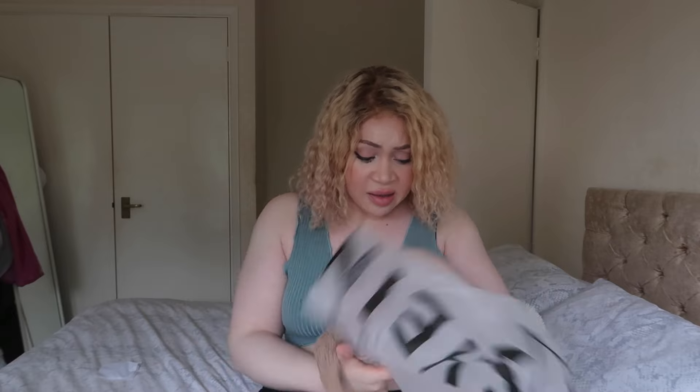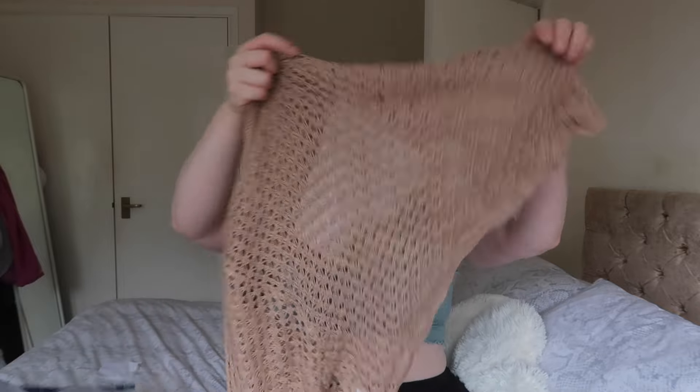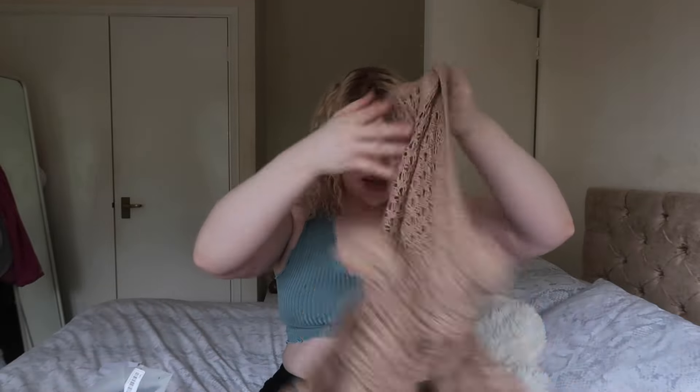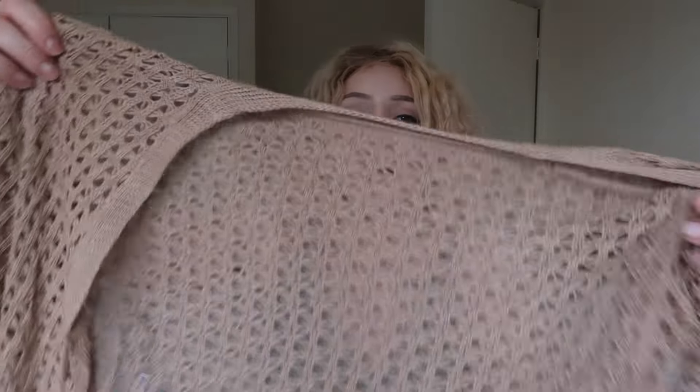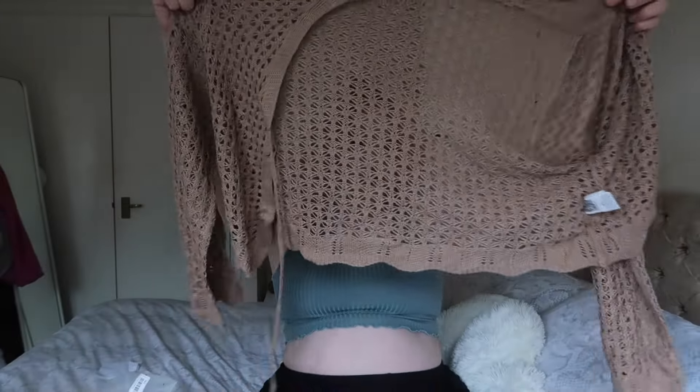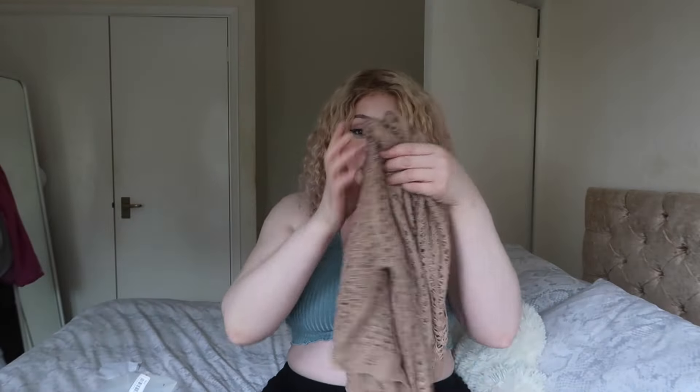I didn't think I ordered much clothing but clearly I did. This is a 2XL — it's just like a tie-detailed kind of cropped cardigan. This is so so so cute — look at the detailing on that! I feel like with these type of things you do have to size up a bit, but that is in a 2XL.